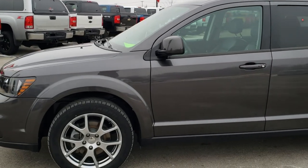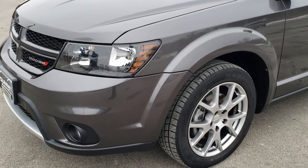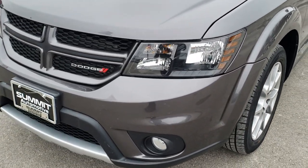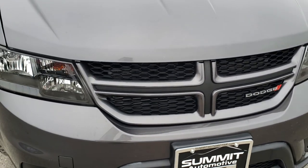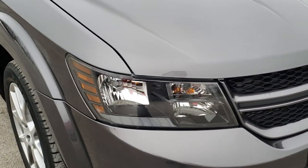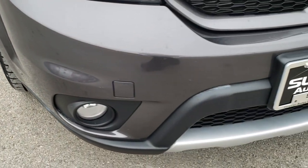This is stock number HA469C. We are here at Summit Automotive in Fond du Lac, Wisconsin, your new and used Dodge headquarters. Today we are checking out this super clean 2014 Dodge Journey RT. This vehicle has the 3.6 liter V6 Pentastar motor.